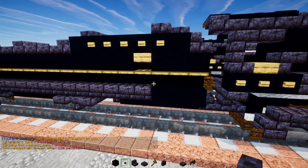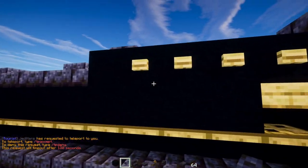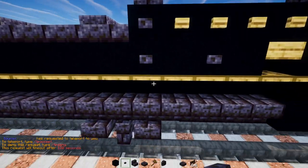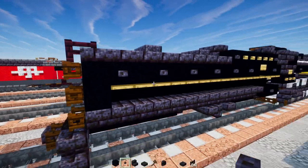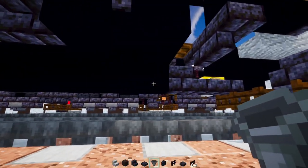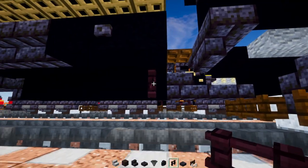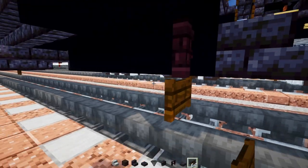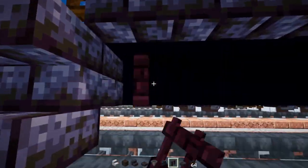Add blackstone buttons in columns — one column here, one over there, and so on, pretty much every other block reaching to the back. Then go down and add a brick fence, a dark oak fence gate open towards the back, and do the same thing on the other side.